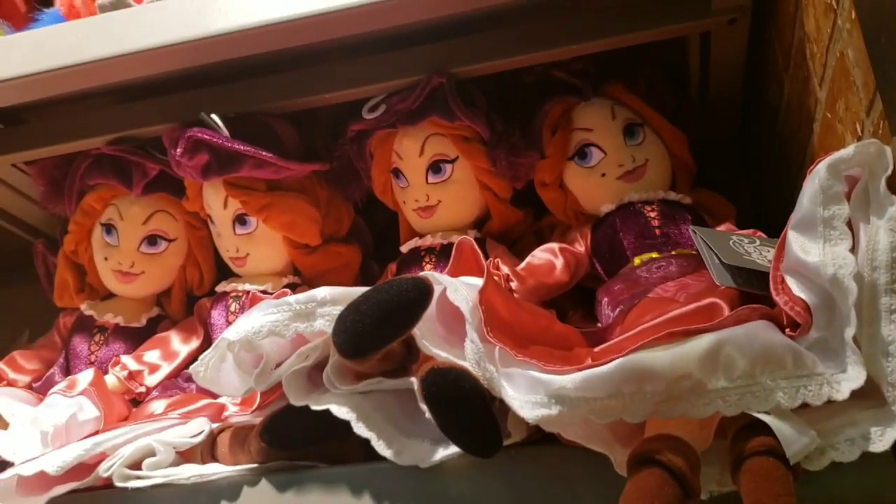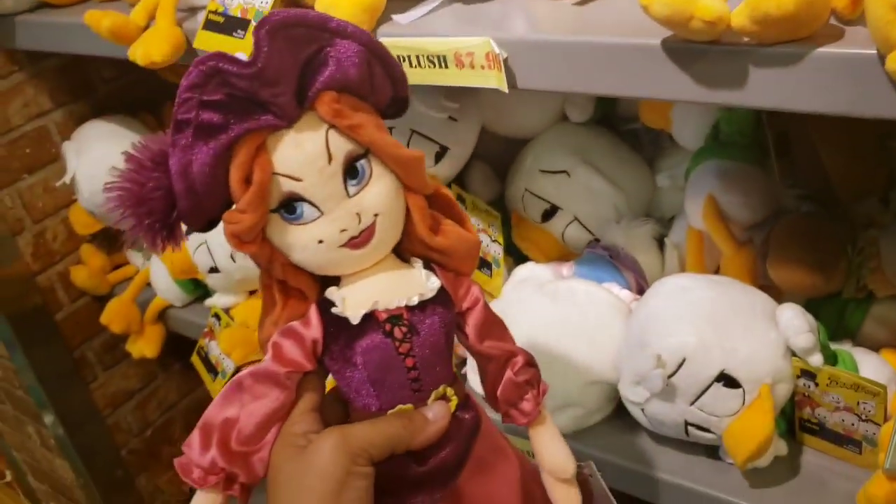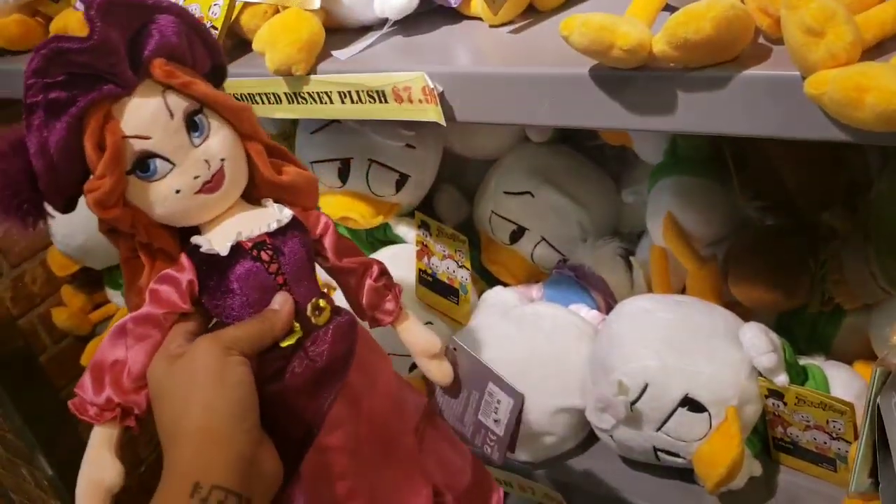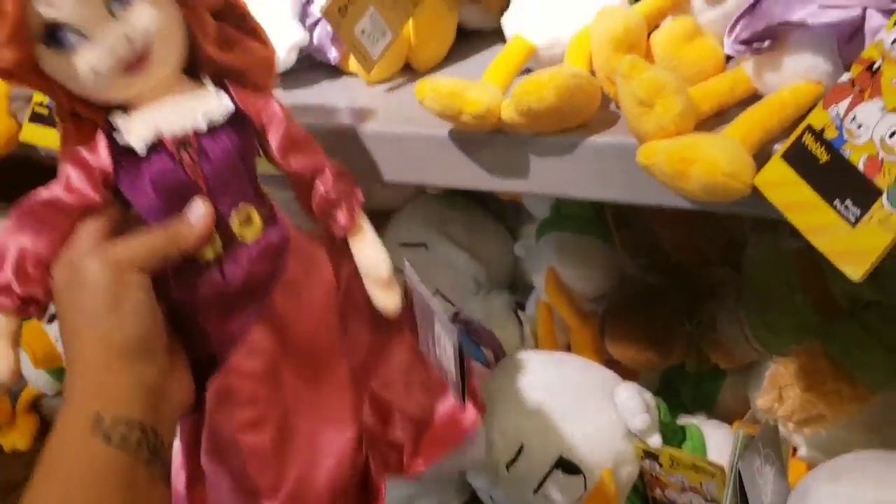They just put these out — Redhead plush! Oh my goodness, $7.99. These are so cool.